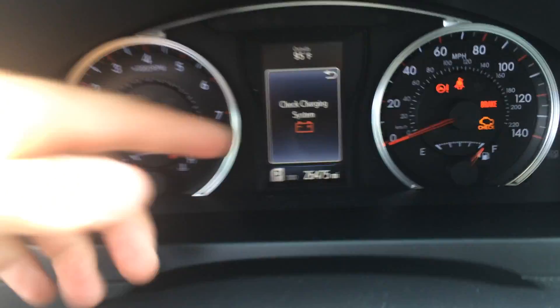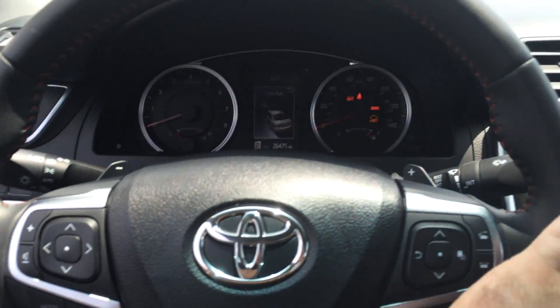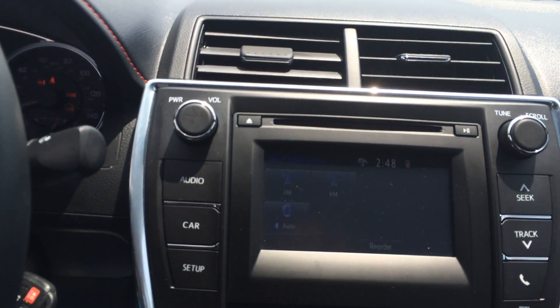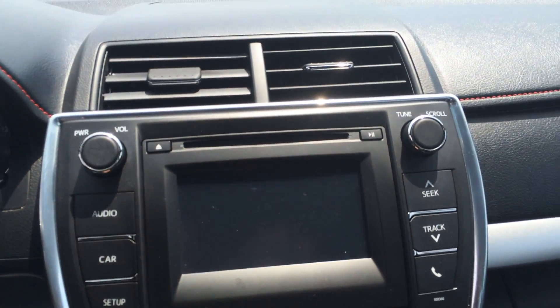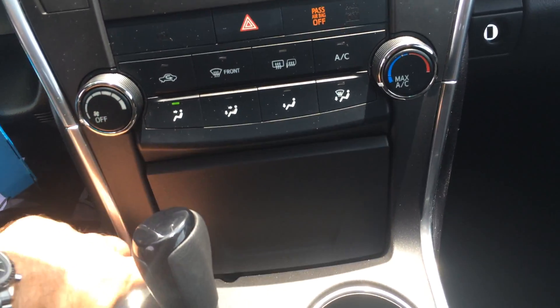You can see the odometer there — obviously you're still under warranty and everything. Paddle shifters on each side. Your touchscreen with all your audio controls — it does have Bluetooth. There's your backup camera there. USB, headphone auxiliary, and a 12-volt underneath.